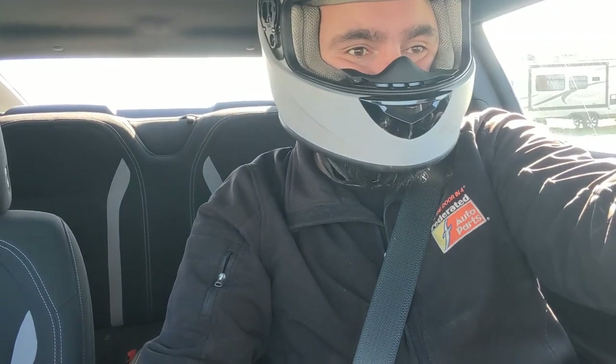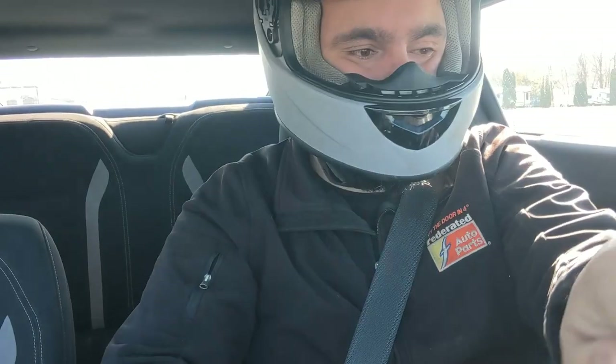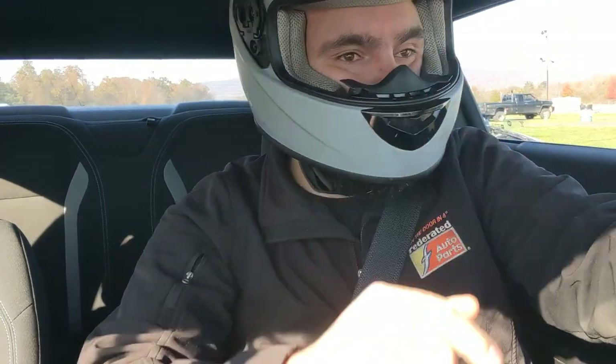Welcome to the channel, we're at Beaver Springs Dragway. Just went through tech and we're going to make a pass. It's nice and cold out today — not sure if the car is going to hook on the street tires, but we'll see. Best time the car has ever run is a 12.21 at 115 mph, so let's see if we can beat that today.